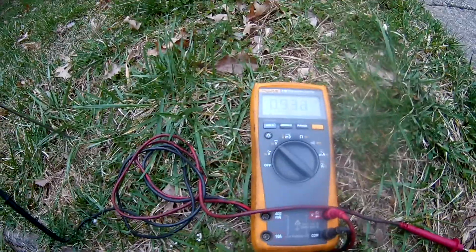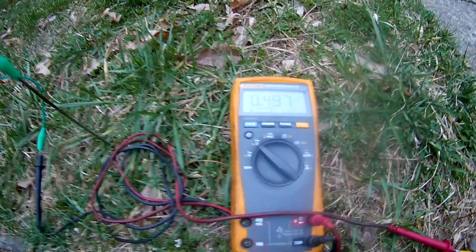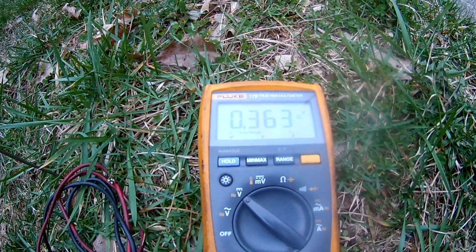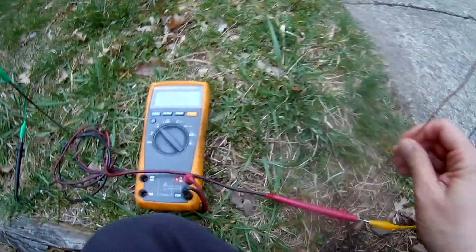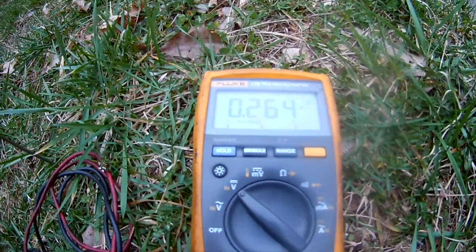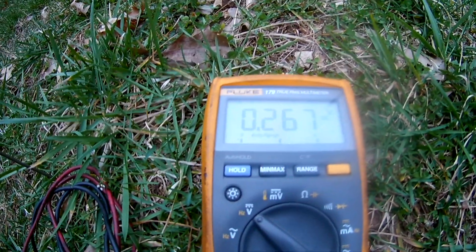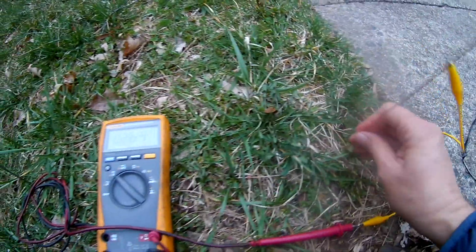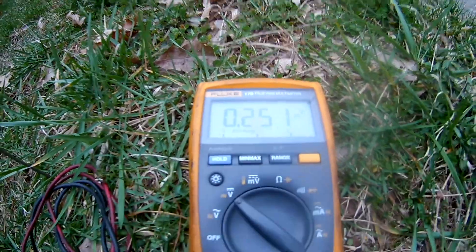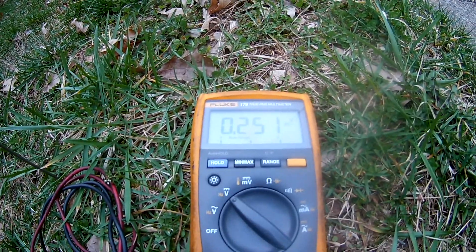I'll try pulling this out and sticking it in a different spot. It went up to 0.4, and now it's dropping. I'll pull it out — the voltage goes to zero. I'll stuff it in here: 0.2. It's at a different location. Put it back over here: about 0.25.